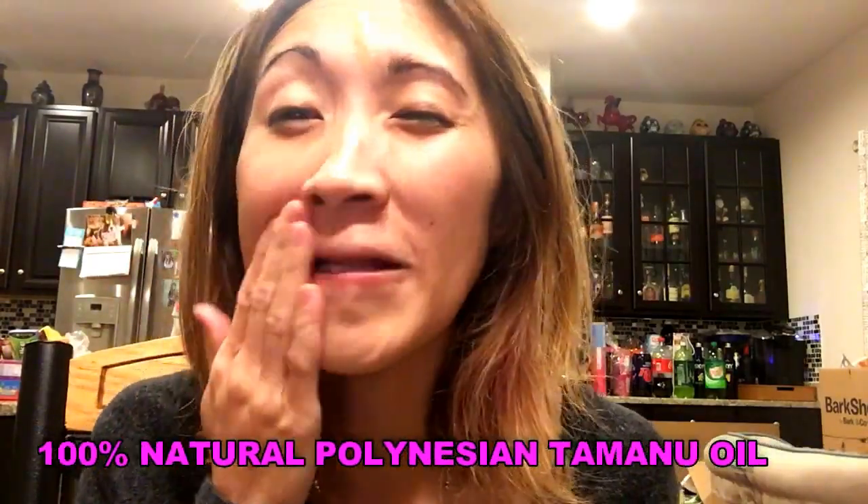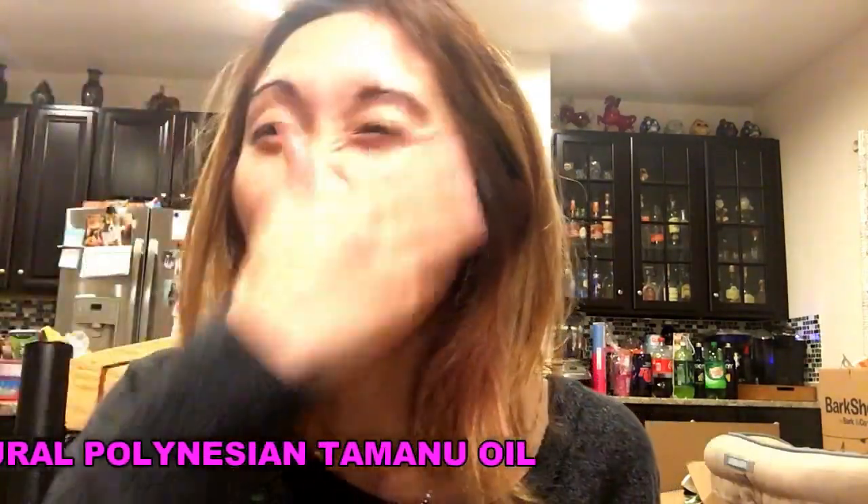I don't think I can put this on my face by itself, but let's try it — one, two, three drops. Oh, it's 100% natural polynation tamu-tamu oil. Honestly, it smells like nuts — not bad, seriously. When you start putting it on your face it smells like peanut butter, or almonds, walnuts, something like that.